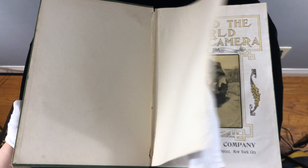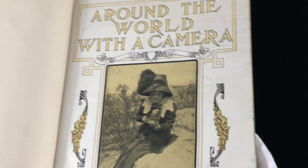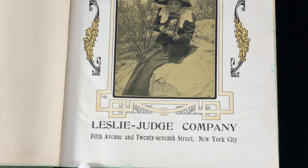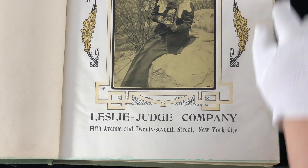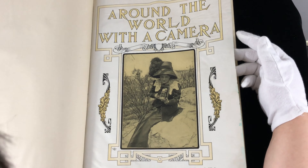I'm going to go ahead and go through the book and we'll see some of the beautiful pictures. This is a photography book. There is gold ink. You can see that Leslie Judge Company made the book in New York City as the publisher. There is some kind of green — I don't know if it was a wash or treatment — but I think the book was actually treated on the edge with some sort of green ink or something.